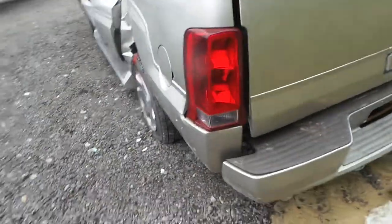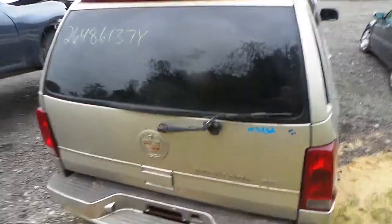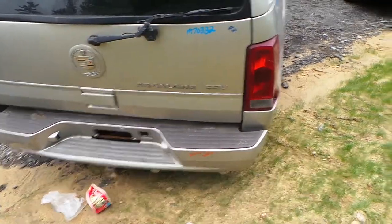Around the back we have a good left-hand tail light. We also have a good lid that is not insurance quality — it does have some finish damage on it. The rear bumper is also good for the rebar and the sensors.